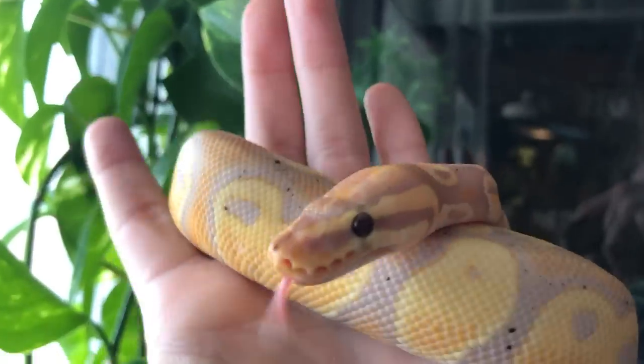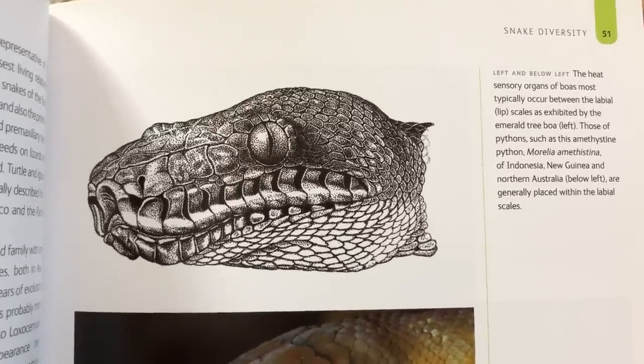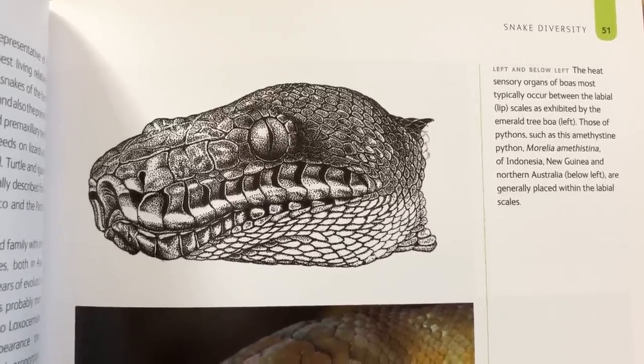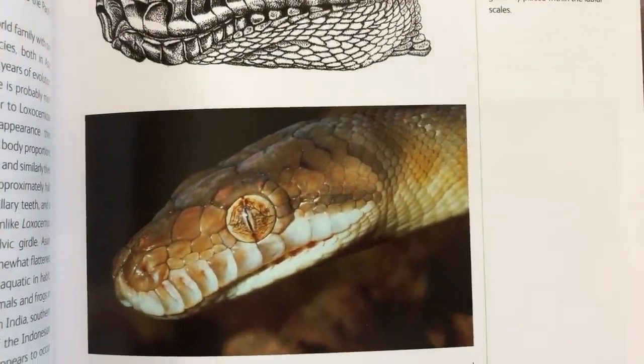Some boas can have heat pits and not all pythons have them either, so it's not a definitive difference — but it is one way to generally tell them apart.